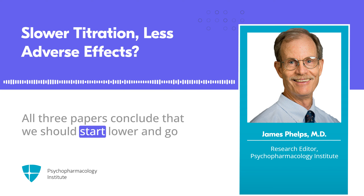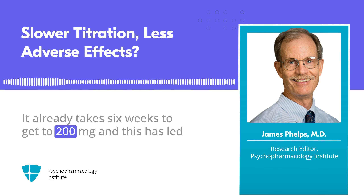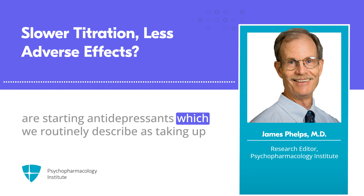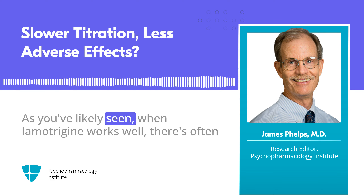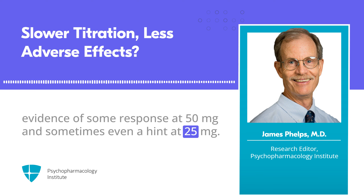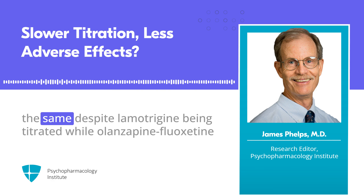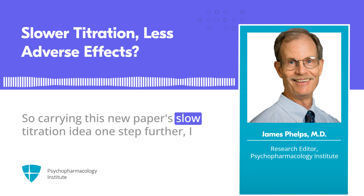Two other research studies of slower-than-standard titration had similar results. All three papers conclude that we should start lower and go slower than the standard titration. But how much slower? It already takes six weeks to get to 200 mg, leading some practitioners to think lamotrigine is too slow to start on an inpatient unit. That's ironic, because those same practitioners are starting antidepressants, which we routinely describe as taking up to several weeks to have benefit. Lamotrigine is no slower than antidepressants — when it works well, there's often evidence of response at 50 mg, and sometimes even a hint at 25 mg. In a randomized trial of lamotrigine versus olanzapine-fluoxetine combination for bipolar depression, lamotrigine response was not slower; the rate of improvement was the same despite lamotrigine being titrated.